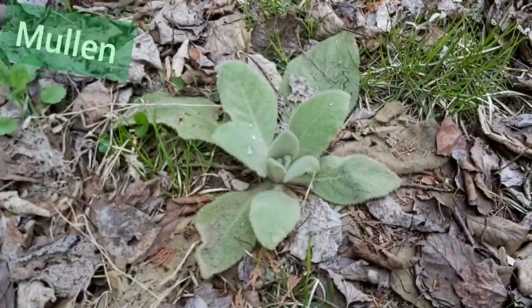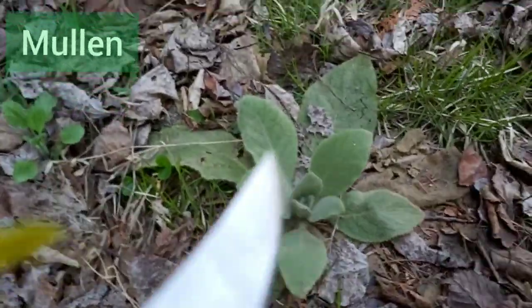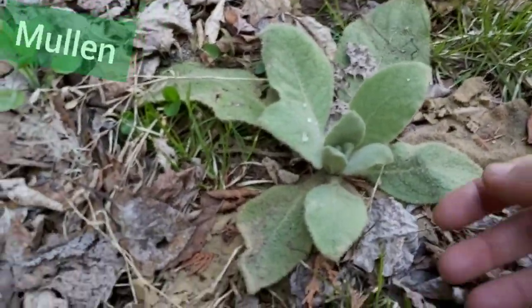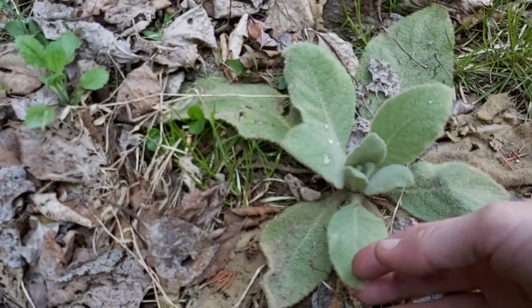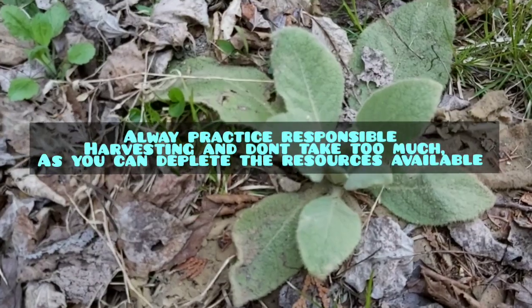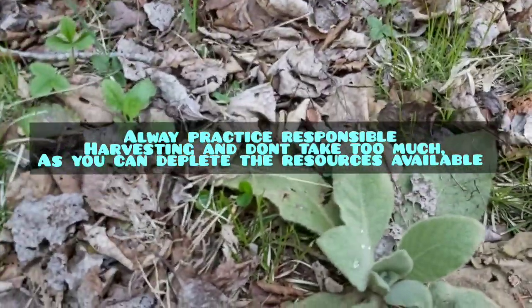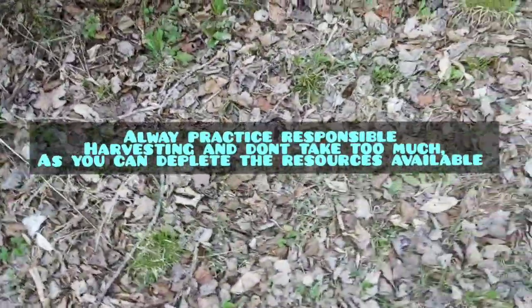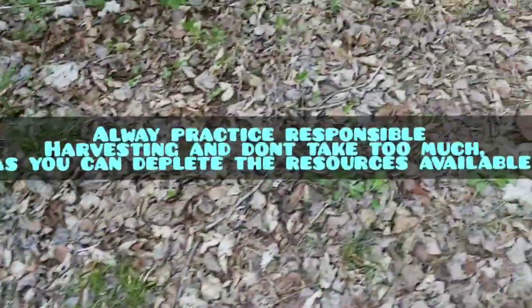Another great medicinal wild plant would be the mullein. As you can see it's fluffy like a lamb's ear — really pretty. I like to use it in a tea; it's good for respiratory illness. I like to mix it with my chaga.